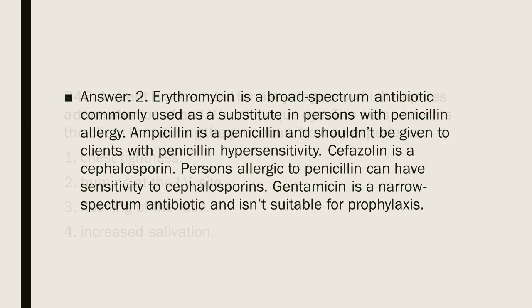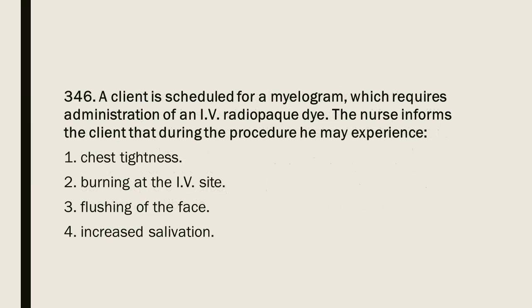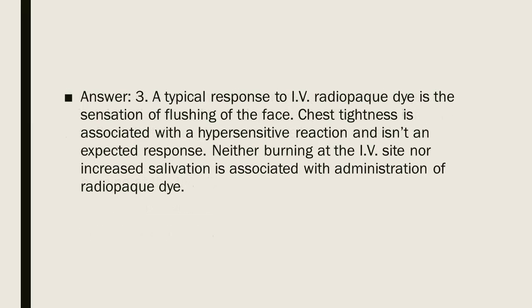Question 346: A client is scheduled for a myelogram, which requires administration of an IV radiopaque dye. The nurse informs the client that during the procedure he may experience: 1. Chest tightness. 2. Burning at the IV site. 3. Flushing of the face. 4. Increased salivation. Answer: 3. A typical response to IV radiopaque dye is the sensation of flushing of the face. Chest tightness is associated with a hypersensitive reaction and is not expected. Neither burning at the IV site nor increased salivation is associated with radiopaque dye administration.